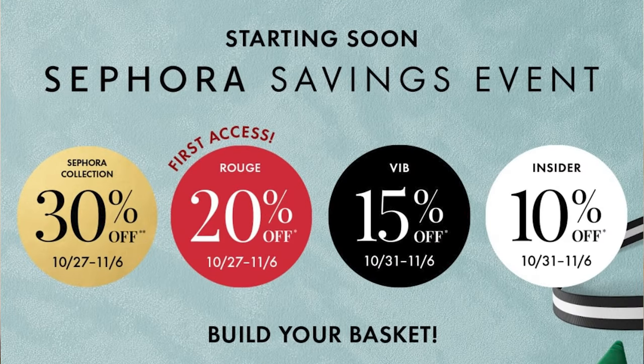Before we jump into the video today with the recommendations and what's on my wish list, let me go ahead and share some important dates for the Sephora Savings Event. This year the savings event will start on October 27th and it will end on November 6th. Rouges will have first access and will get 20% off, with early access starting on October 27th.